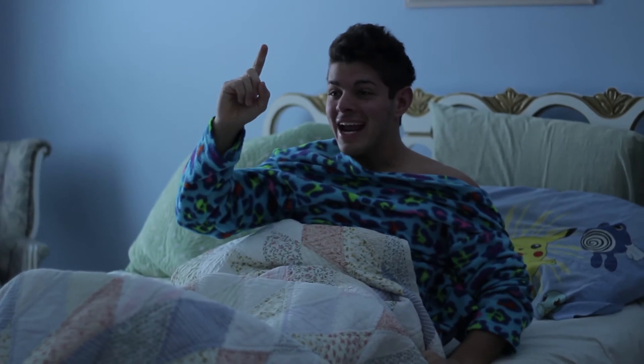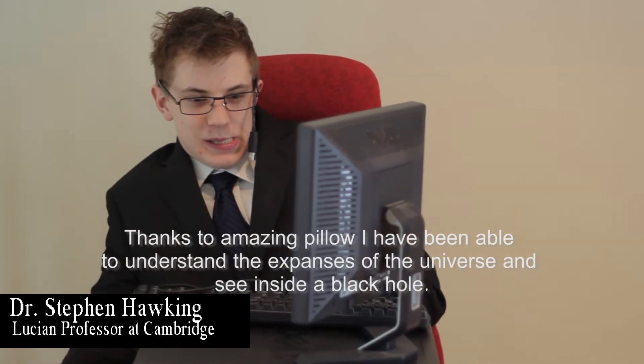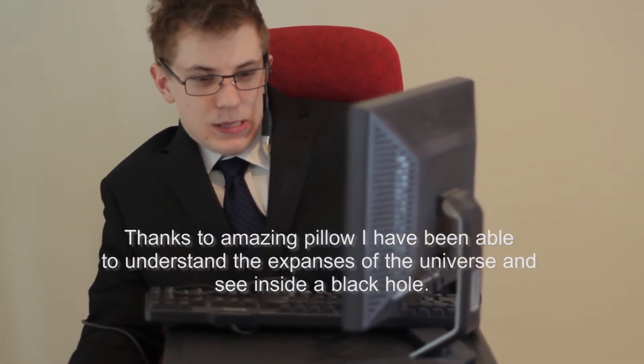Don't just take it from us. Listen to some of our famous users. Thanks to Amazing Pillow, I have been able to understand the expanses of the universe and see inside a black hole.